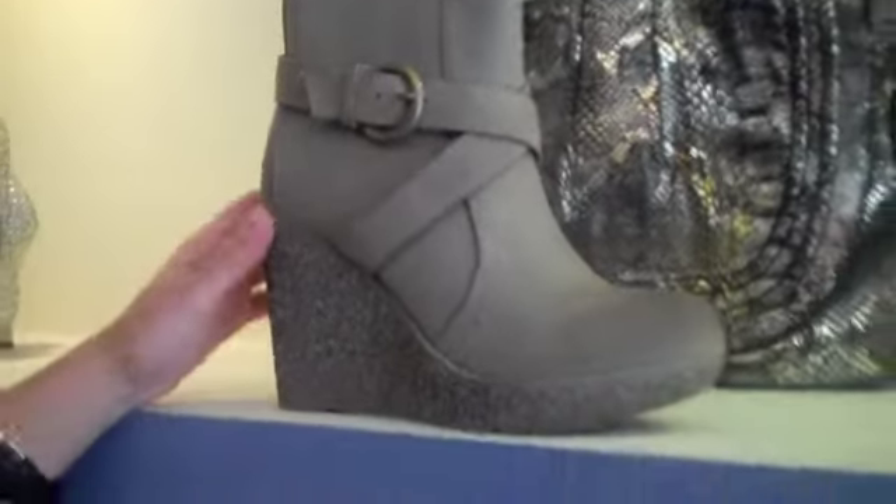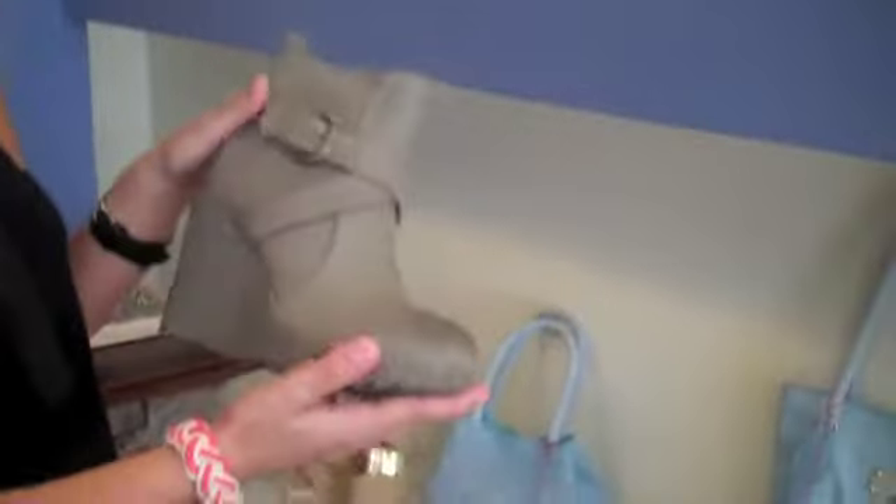I've loved my wedges by Enigma and I don't know how I'm going to live without them, but transitioning into fall, get wedge booties. They're awesome, they're comfortable. Platforms are easy to walk in. You can wear them with skirts, jeans, dresses, and all kinds of fun stuff.